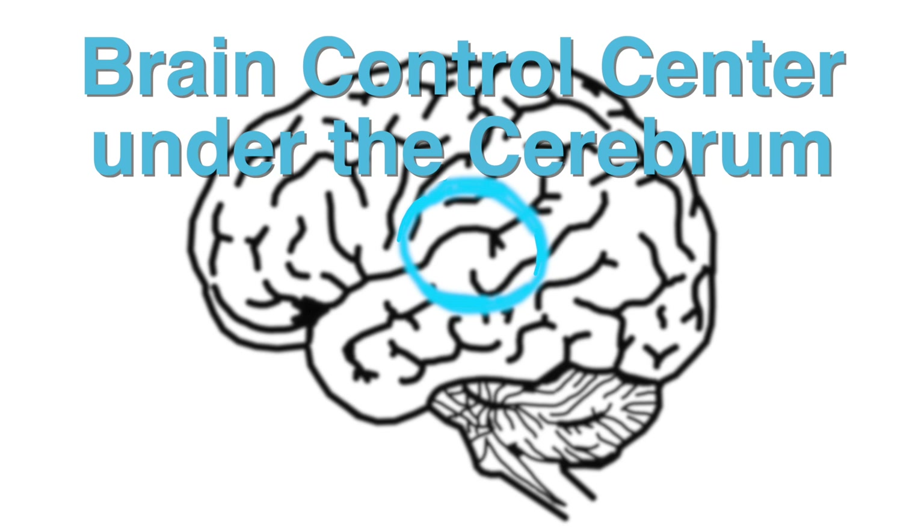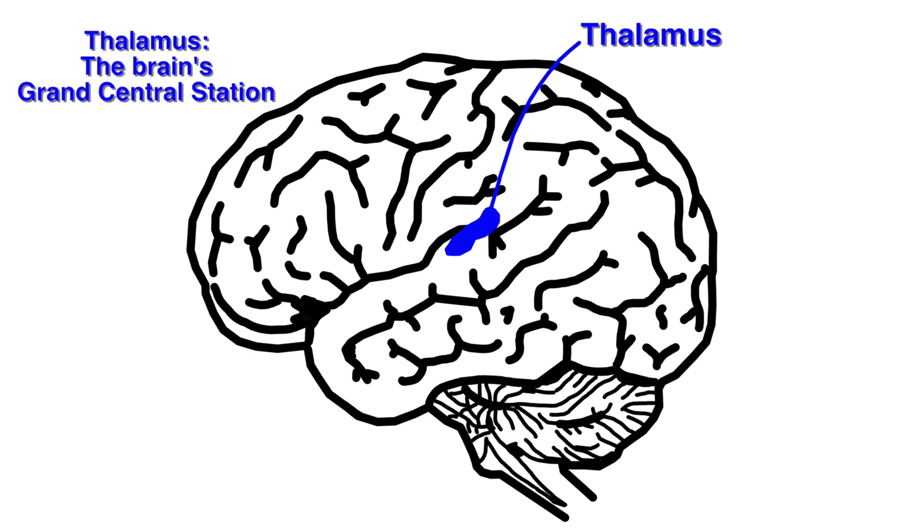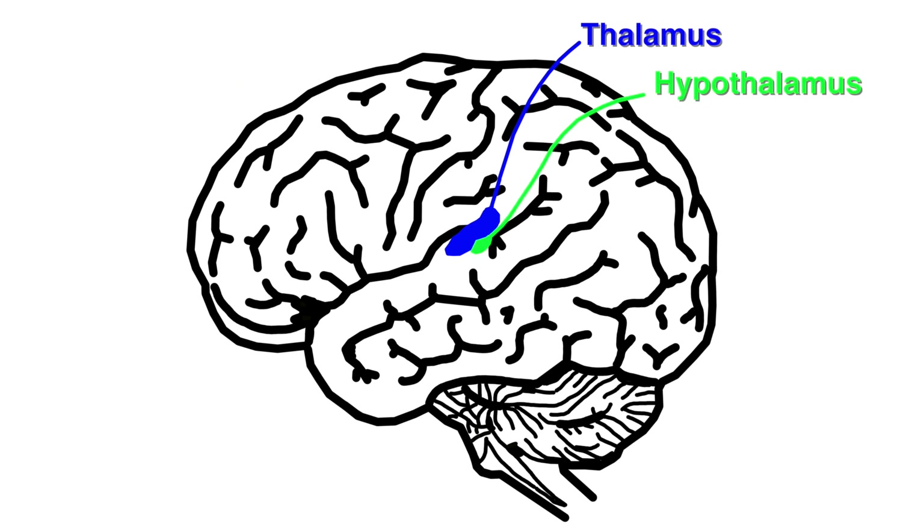Let's go over some basic functions. Here's the thalamus — it's considered the grand central station of the brain. All incoming sensory information goes through here first. Underneath the thalamus is the hypothalamus. This is considered the life support center. It controls hunger, thirst, your respiratory system, heart rate, and even controls the pituitary gland which is responsible for hormone release.